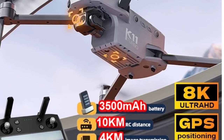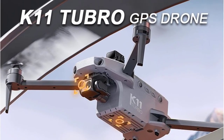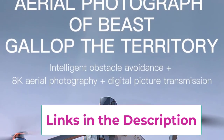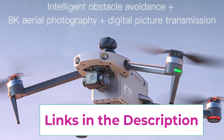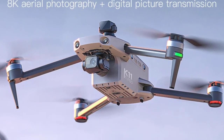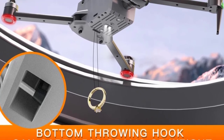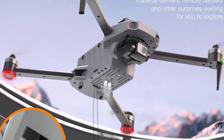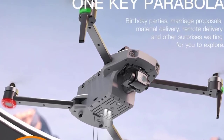The built-in GPS system further improves stability, allowing for precise positioning and reliable return-to-home functionality, so you never lose track of your drone. The 50x zoom allows you to capture distant objects in fine detail, making this drone perfect for hobbyists, videographers, and anyone interested in aerial photography. Its compact, foldable design makes it easy to transport, while its advanced features ensure smooth, enjoyable flights. Whether for recreational use or professional shooting, the K11 Turbo Tela Drone delivers performance, versatility, and excitement for any user.